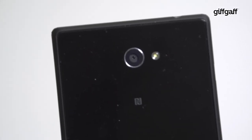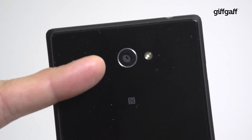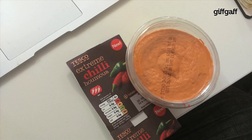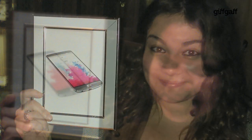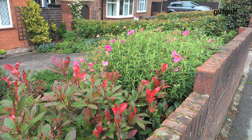The Xperia M2's 8-megapixel camera with Exmor RS sensor is both competent and feature-packed. Sony's usual excellent auto mode makes a welcome return and works well in almost any conditions, with the exception of dark environments. When the lights go down you'll definitely need to turn on the flash, otherwise shots look sharp with realistic colors.